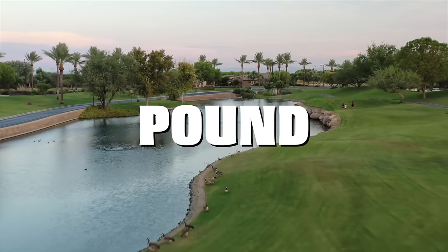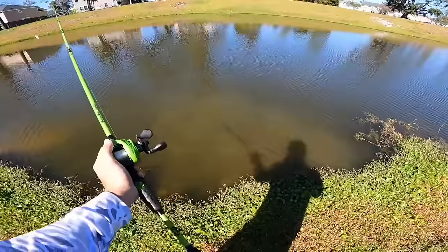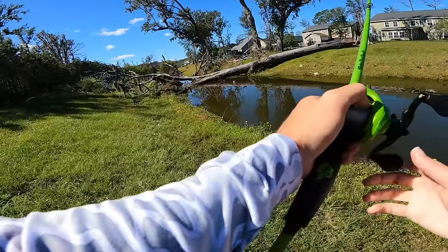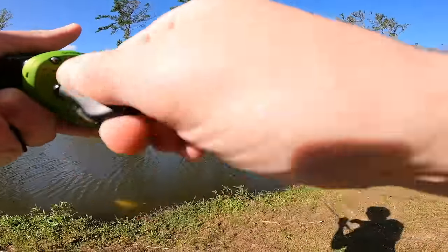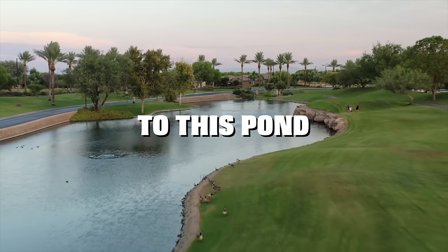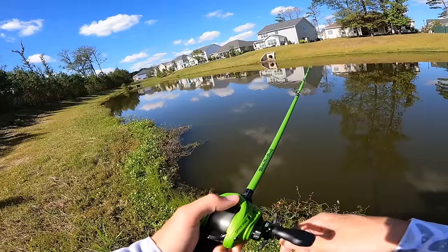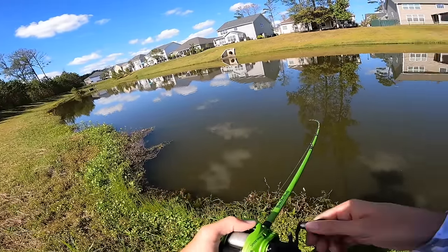Today we're fishing for 10-pound bass in small ponds. About a month ago I met a subscriber who showed me multiple 10-pound bass he caught out of a small pond. Once he showed me where it was, I realized we had fished it before and missed a few monsters. We're going back out to this pond hoping to catch one of these double digits — and we found out quick this pond is loaded with monster bass.